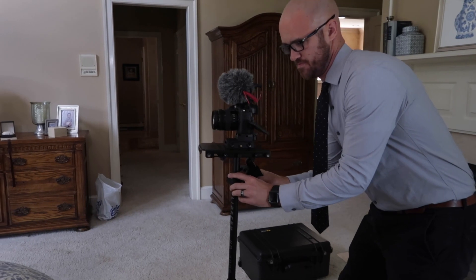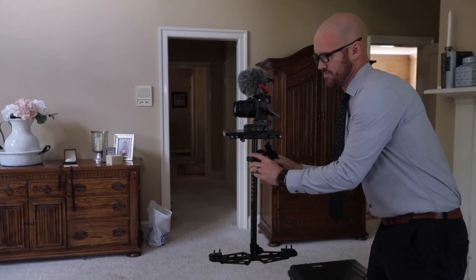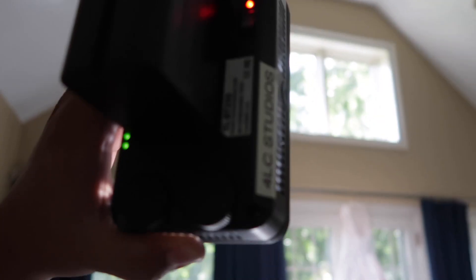Whenever we arrive at a bride prep, our first job before jumping into the prep is to take care of detail shots and establishers. In this particular scenario, we didn't have a lot of time before I had to leave for groom prep, so we took care of the details right away. This includes Scott moving with the camera while I'm holding a light, lighting things like the dress, rings, shoes, bracelets, earrings — anything along those lines. Once we finished, I left bride prep and headed over to groom prep.